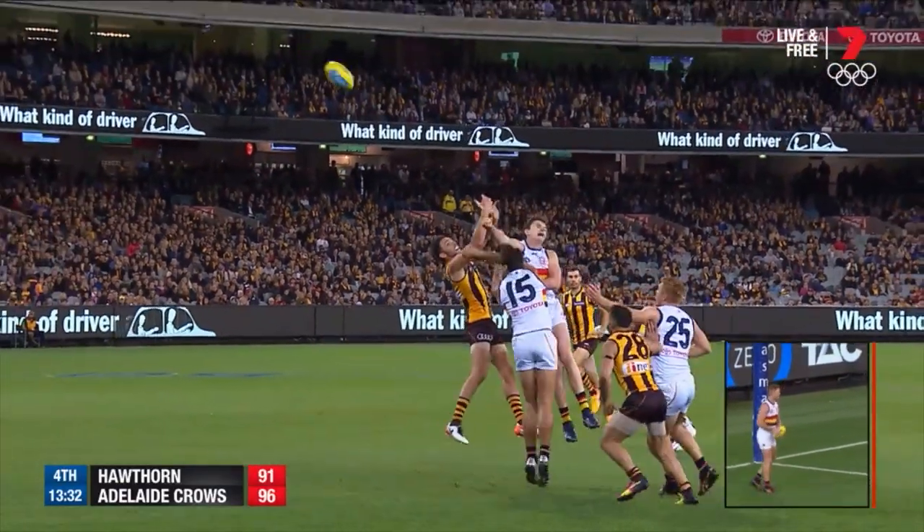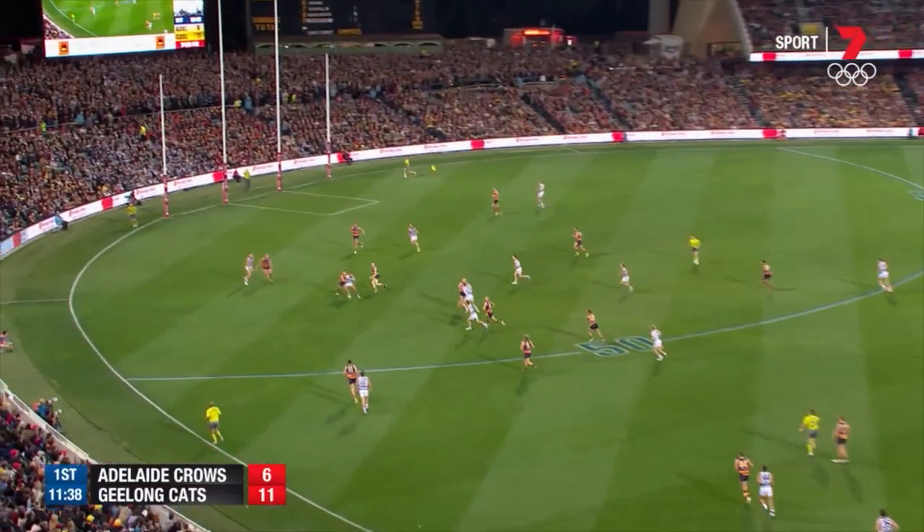Gunston — oh, well done, coming across Lever. Dangerfield inside the forward 50,